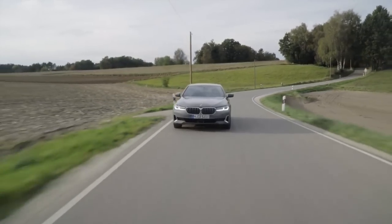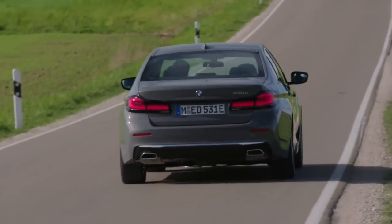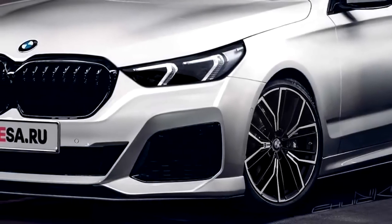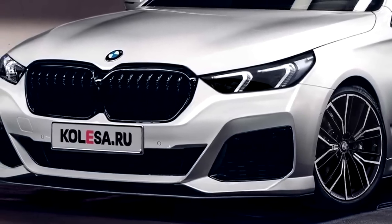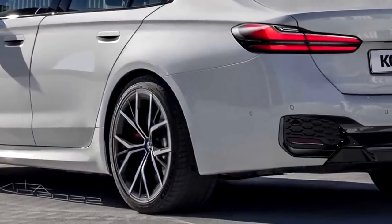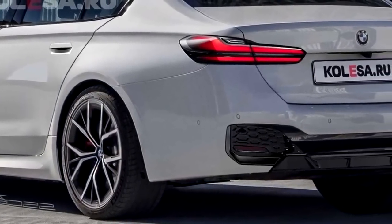Another benefit of the 2024 BMW 5 Series is that it offers a variety of customization possibilities, allowing drivers to adapt the vehicle to their individual needs. Buyers can select from a variety of exterior colors, wheel styles, and interior trims to construct a vehicle that expresses their unique style. Buyers can also select from a variety of optional features and packages.